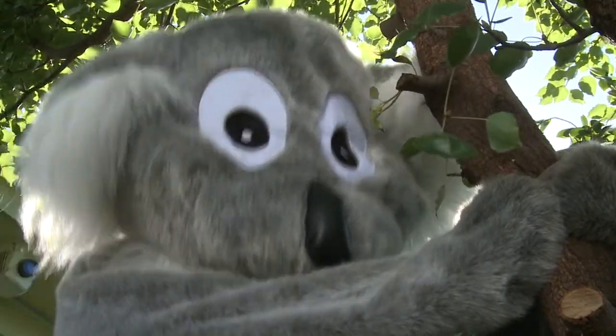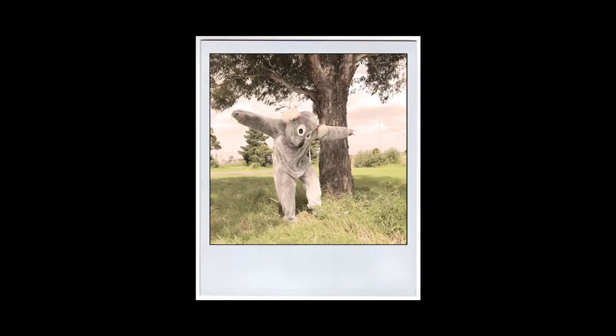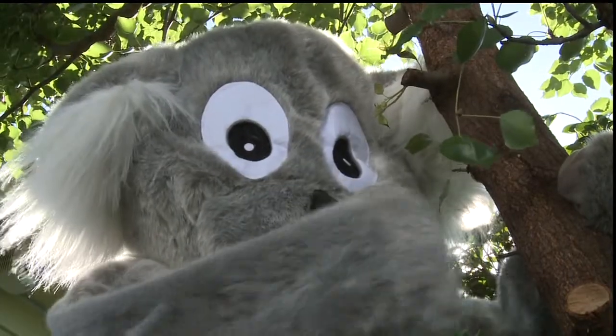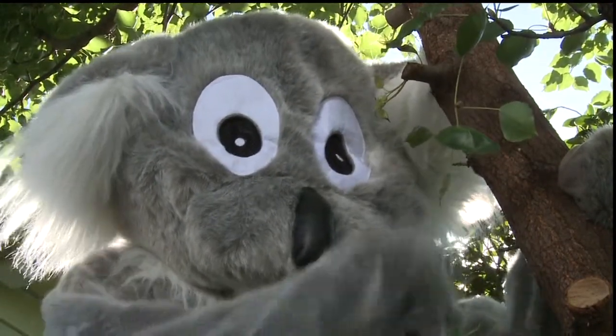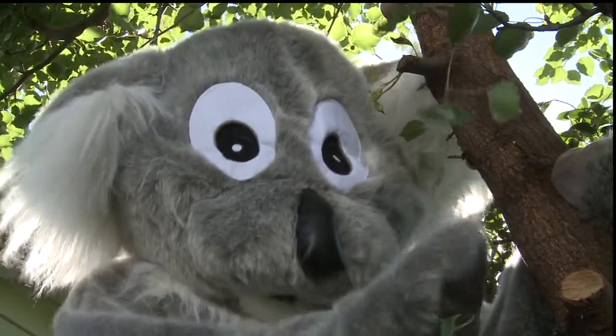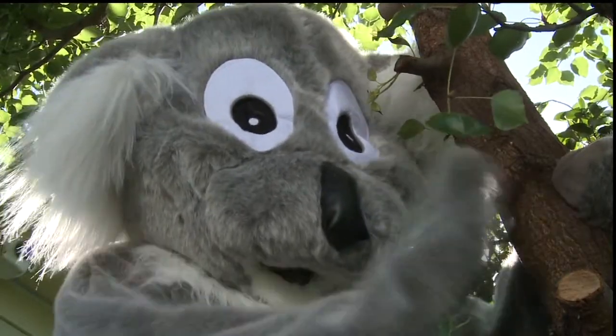I just love trees. As a teenager I'd party around them, in my 20s I'd chain myself to them, but nowadays I just love planting them. In this episode I'm going to take you on an undercover exposé of some of my favorite trees, to show you how they've been incorporated into clever design to help heat and cool houses.